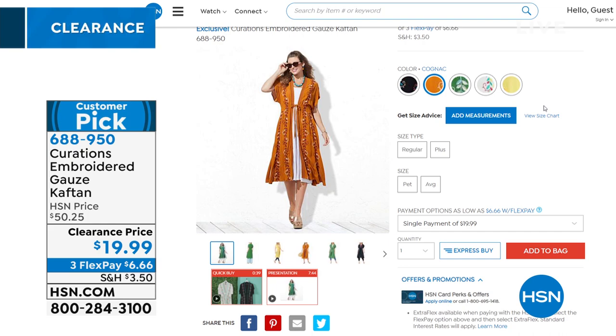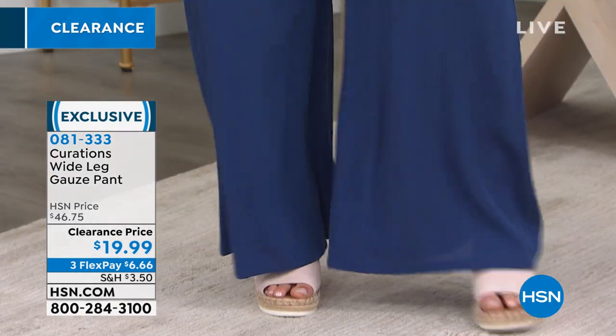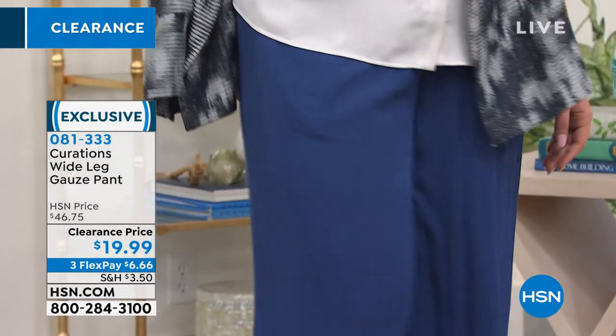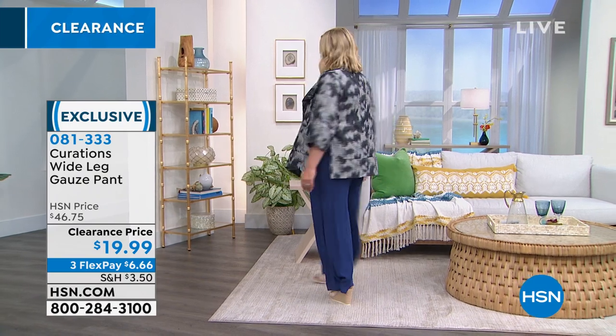Another item that we've got coming up is this pant — that wide leg gauze pant. Aren't you ready? It just has that island feel. Wide leg pants are huge right now — not huge as in huge wide leg, but really popular. You're not going to find them for $19.99. This is real gauze. You can launder it very easily at $19.99.